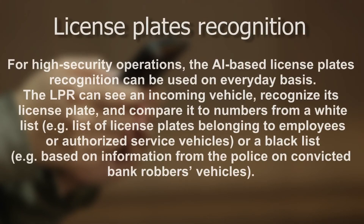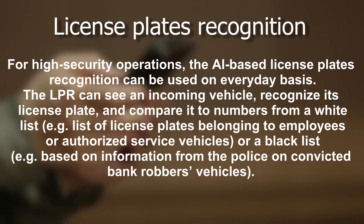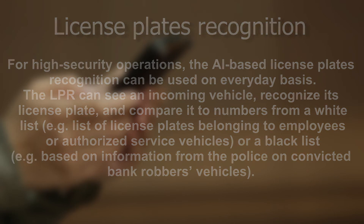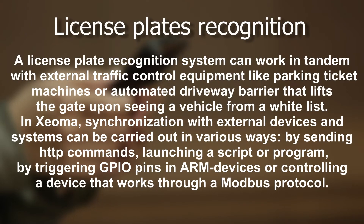License plate recognition: for high-security operations, the AI-based license plate recognition can be used on an everyday basis. The LPR can see an incoming vehicle, recognize its license plate, and compare it to numbers from a whitelist — for example, license plates belonging to employees or authorized service vehicles — or a blacklist, such as information from the police on convicted bank robbers' vehicles. A license plate recognition system can work in tandem with external traffic control equipment like parking ticket machines or automated driveway barriers. In Xeoma, synchronization with external devices can be carried out by sending HTTP commands, launching a script or program, triggering GPIO pins in ARM devices, or controlling a device via Modbus protocol.